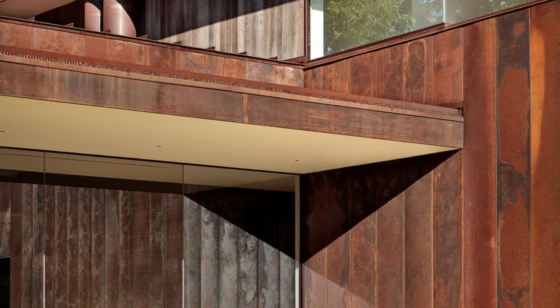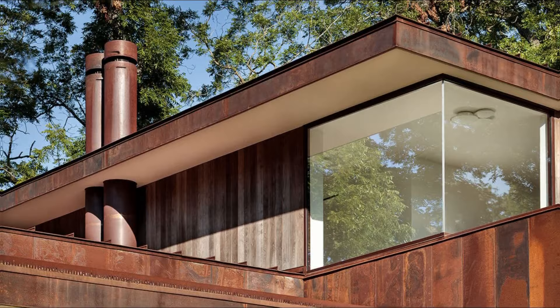The outdoor living spaces along the east facade feature a generous overhang and various amenities, including a fire pit, picnic area, grilling suite, and shower, offering opportunities for relaxation, entertainment, and enjoying the natural beauty of the surroundings.